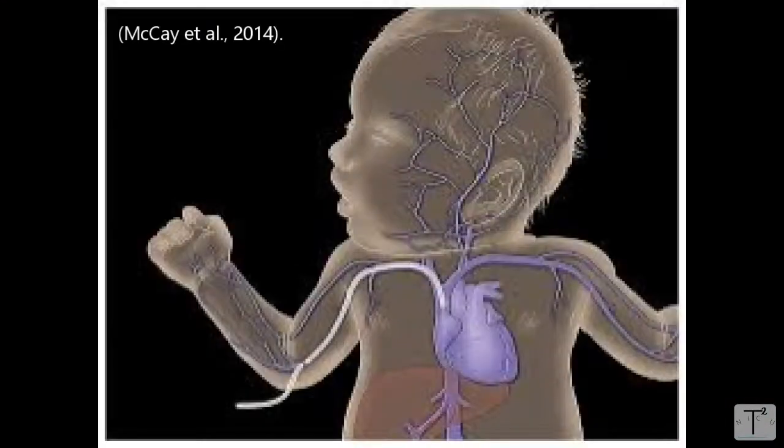Even though it's inserted peripherally, it is pushed up so that it ends up in a vein much closer to the heart — that's why it's considered a central catheter. A trained member of the team will insert one of these catheters: either a nurse, a practitioner, or a neonatologist.